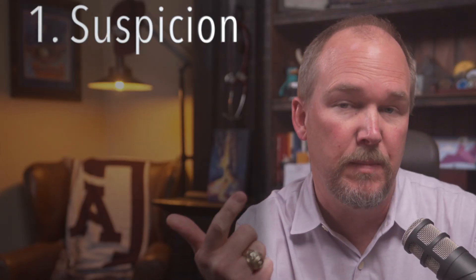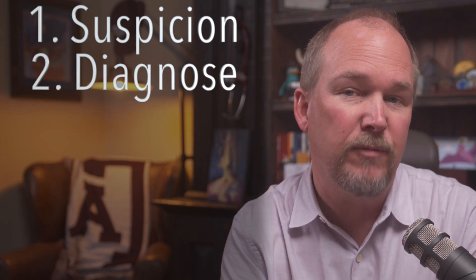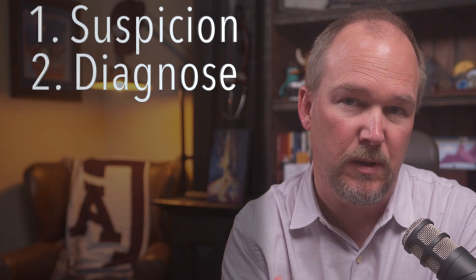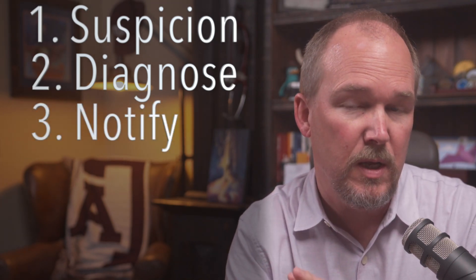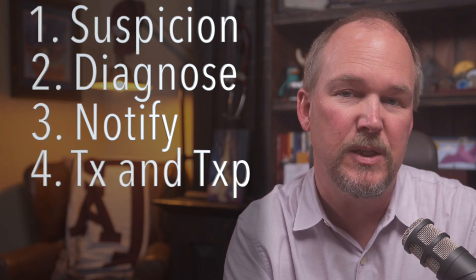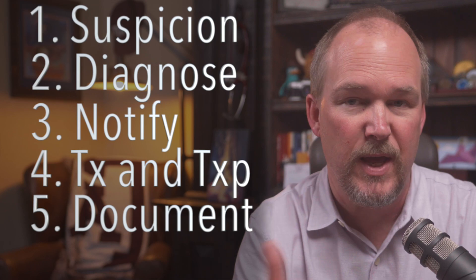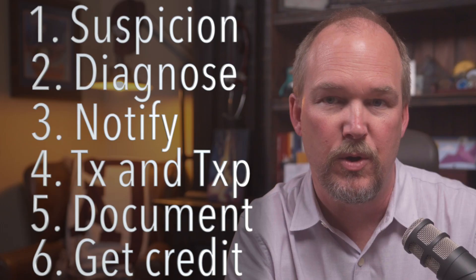Number one, we have to suspect them. Number two, we have to diagnose them. Number three, and the order is important here, we have to notify the hospital that this is a STEMI. Number four is treatment and transport. Number five is document this correctly so that number six, you can get credit for the great work that you're doing.